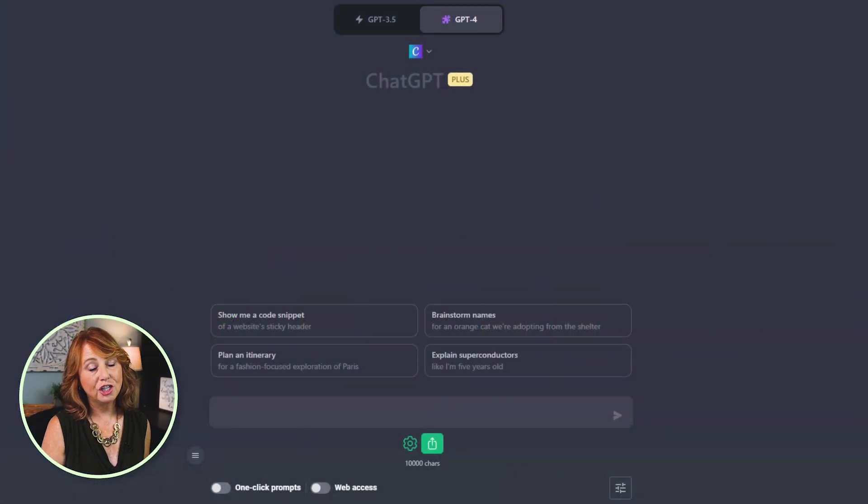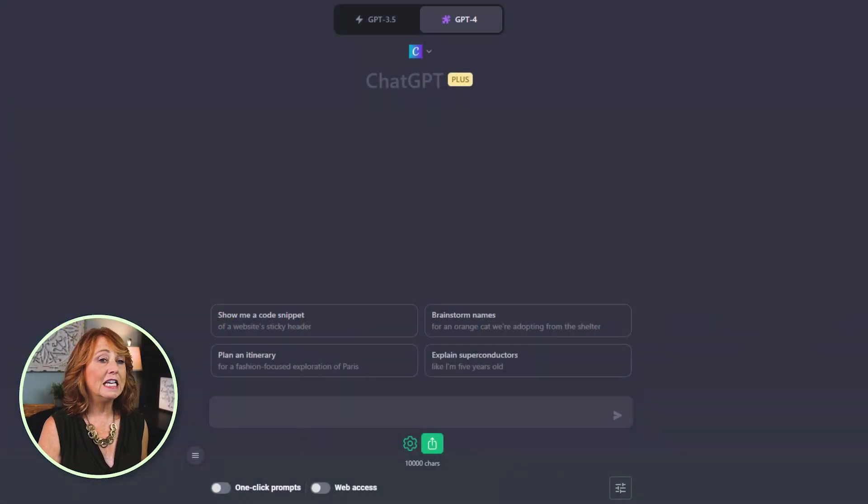I pay for the ChatGPT Plus plan. It's $20 a month, and that is a drop in the bucket compared to when you start thinking about what your time is worth. With ChatGPT it's all about the prompts. You've heard that old saying garbage in, garbage out — well that's the same for ChatGPT. Here's the prompt that I used to start this personalized job search plan.